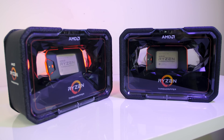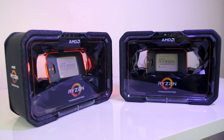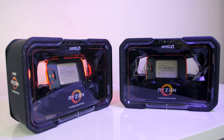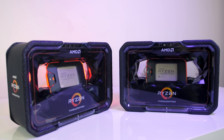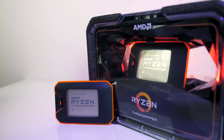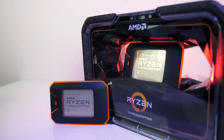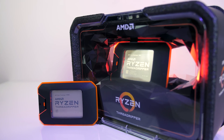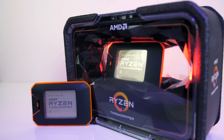A couple of months ago AMD launched some of their new Threadripper II CPUs, the 2950X and 2990WX, 16 and 32 core parts respectively. AMD have just now added the 2920X and 2970WX chips to the lineup, which are 12 and 24 core parts respectively, so let's take a look and find out just how well they perform.